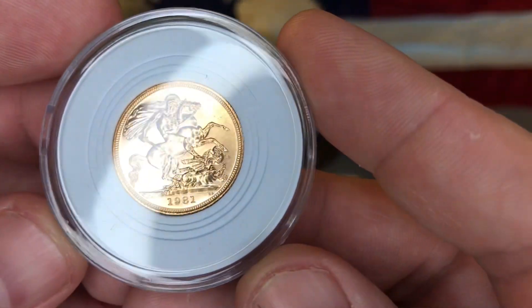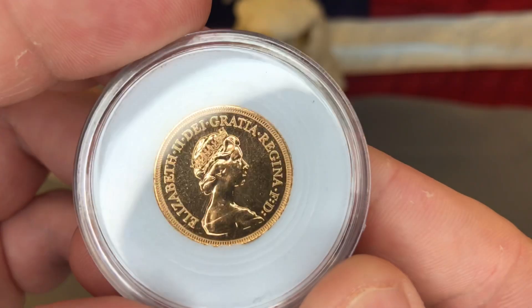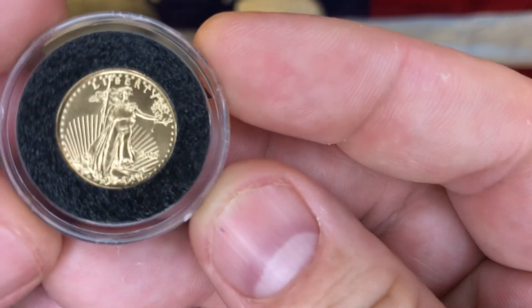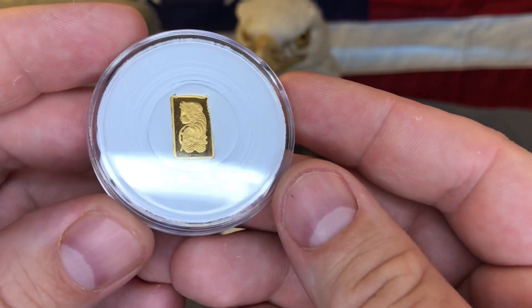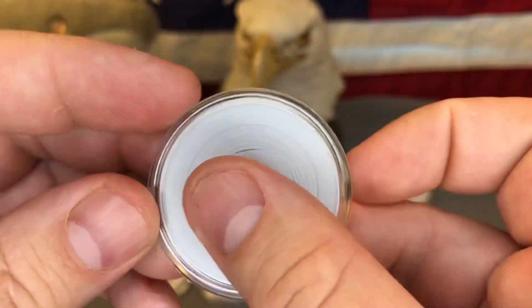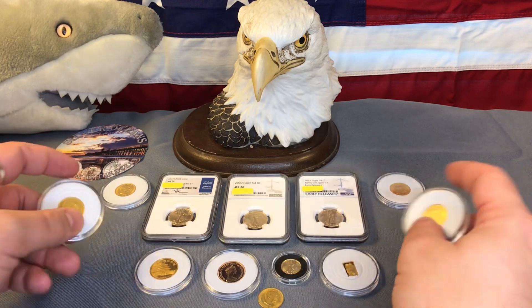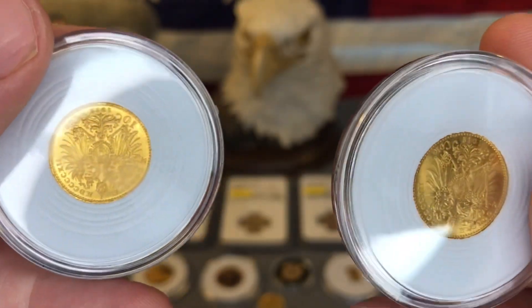I have a Great Britain sovereign — I think this might be a proof, it looks very proof-like. I do have a tenth-ounce American Gold Eagle. And then this is the bar that I traded for silver — I'll put a link to that video in the description so you can check that out later. Most recently I picked up five of these 10 Corona coins, just like I showed earlier in the video.